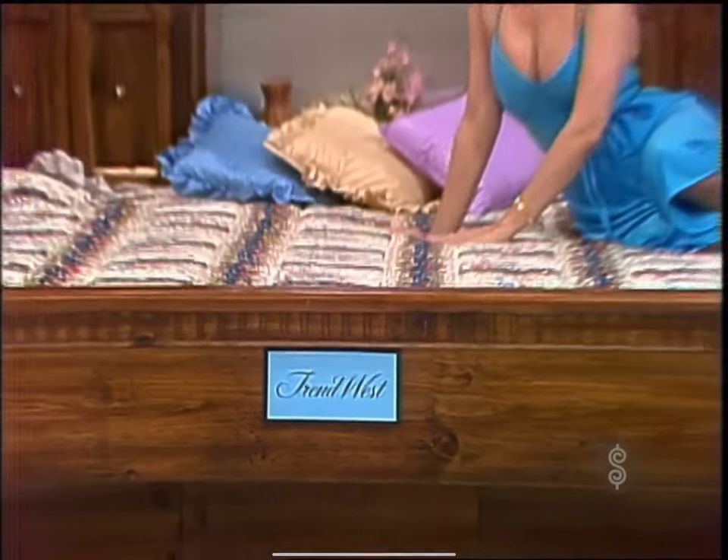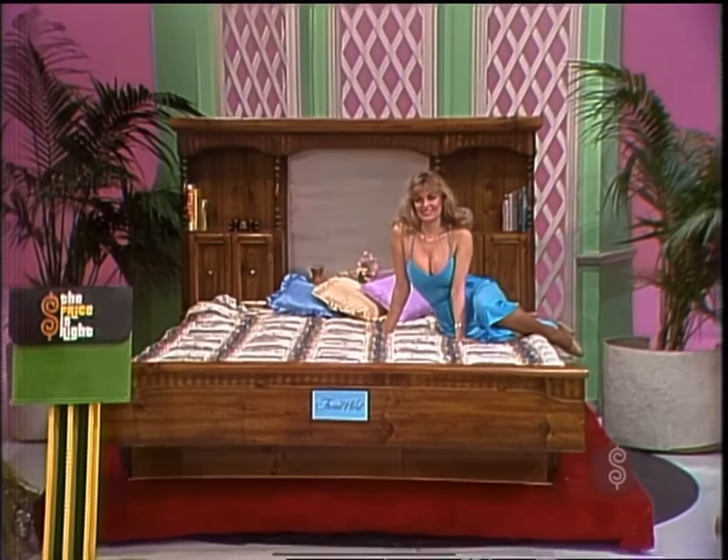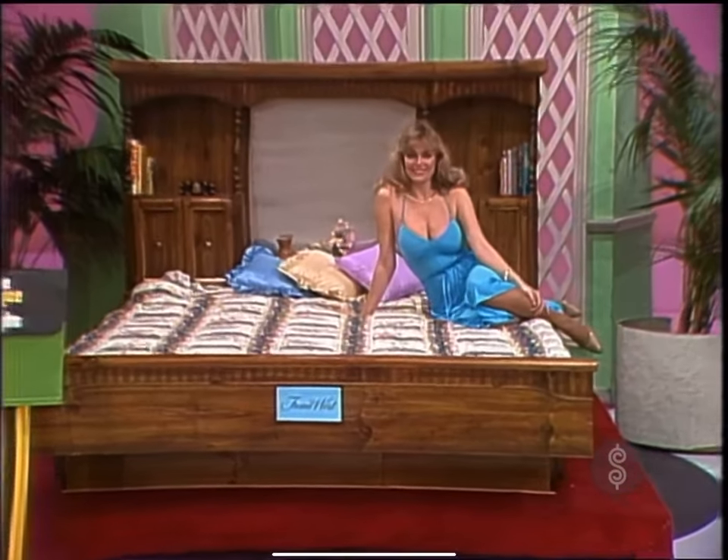First, this mirror bookcase bed from the Regency Collection by Friend West, features brass inlaid and golden pine. Flotation sleep is as beautiful as it is comfortable for the Friend West bedroom.